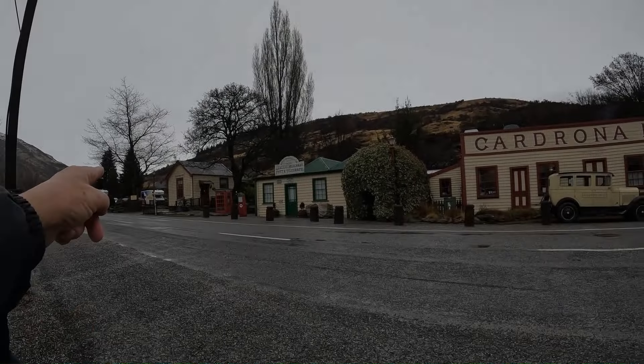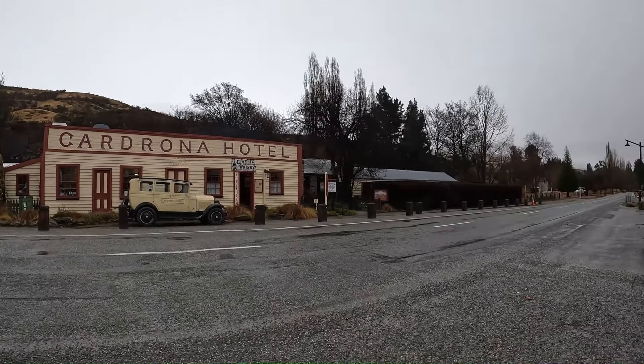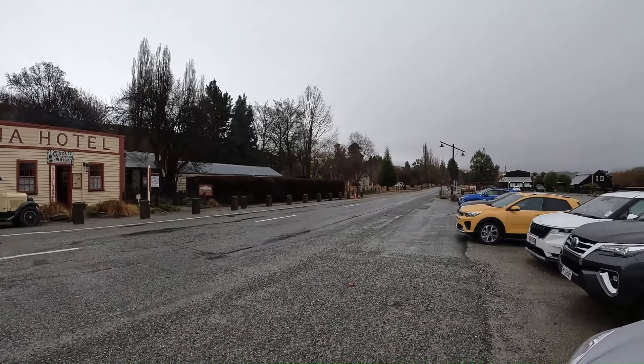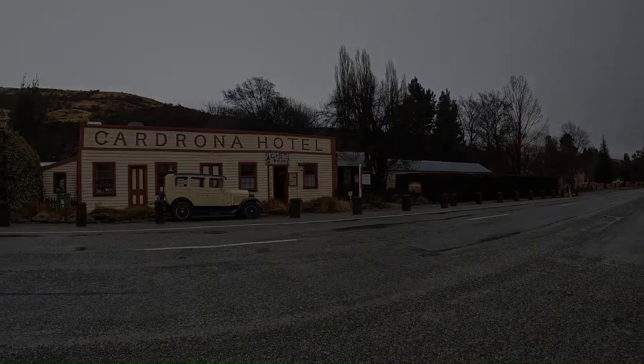There's the schoolhouse, general merchant. It's a small town. Really beautiful. If you can, it's a must to stop here to check it out.